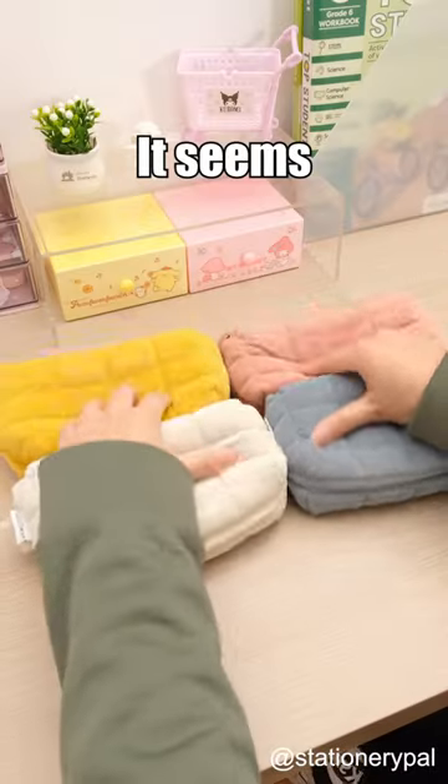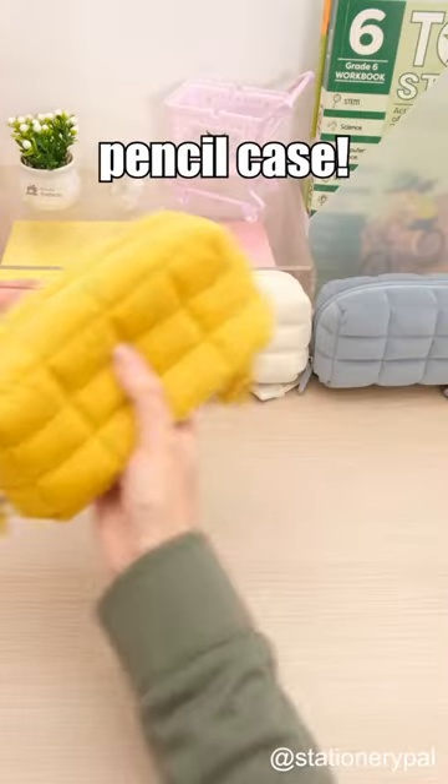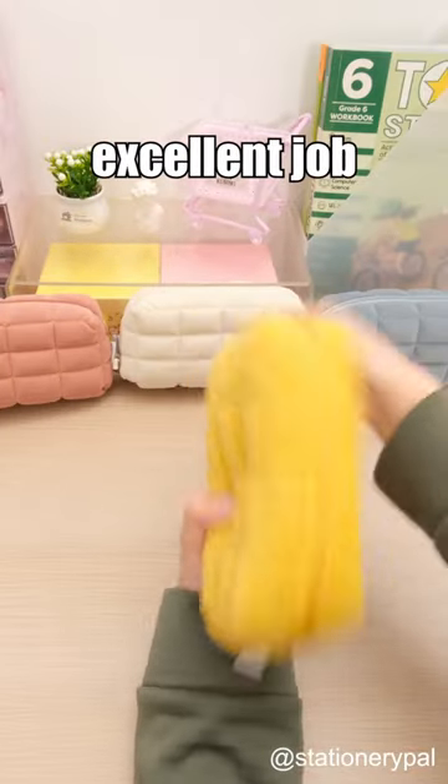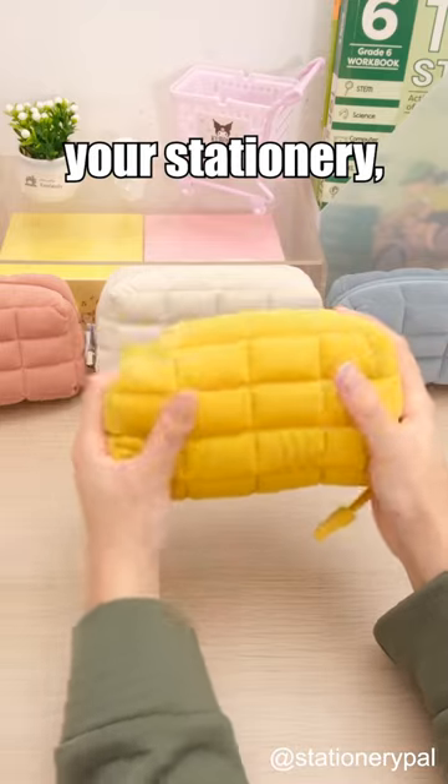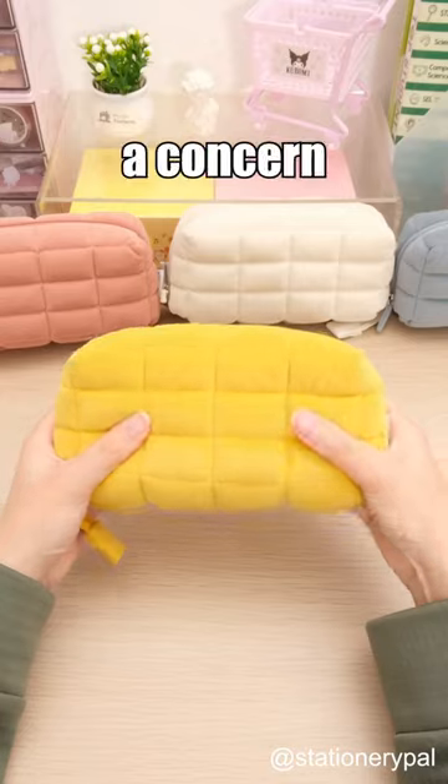Guess the stationery by appearance. It seems comfortable for sleeping, right? Surprisingly, it's a pencil case. The super soft material does an excellent job of protecting your stationery, and all the items can be easily accessed when spread out on the desk. Capacity is not a concern at all.